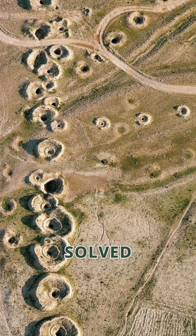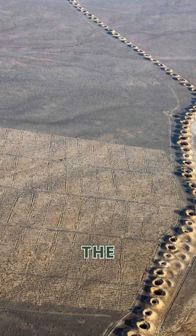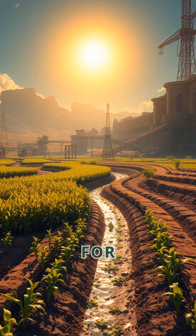Ever wondered how ancient engineers solved water issues? 3,000 years ago, they built the Qanat, an underground marvel. In hot climates, this was crucial for farms and villages.